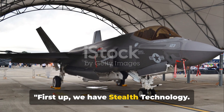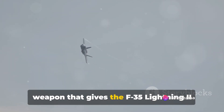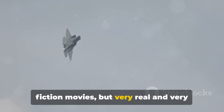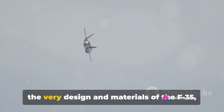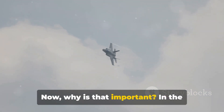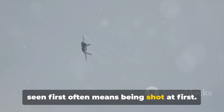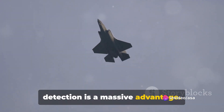First up, we have stealth technology. This is the secret weapon that gives the F-35 Lightning II its invisible advantage. This isn't the stuff of science fiction movies, but very real and very clever engineering. Stealth technology is incorporated into the very design and materials of the F-35, allowing it to be almost invisible to radar systems. In the high-stakes world of aerial combat, being seen first often means being shot at first, so the ability to evade enemy radar detection is a massive advantage.